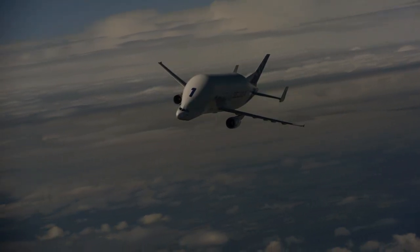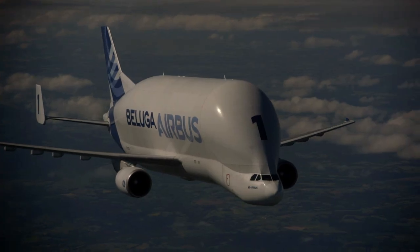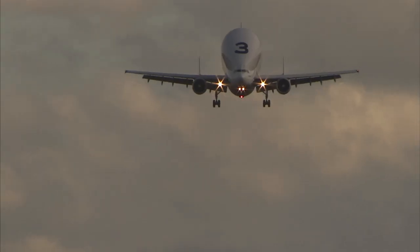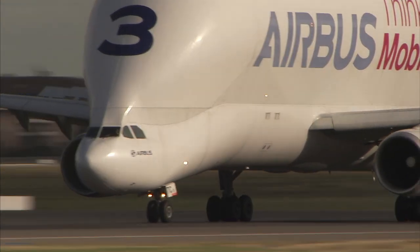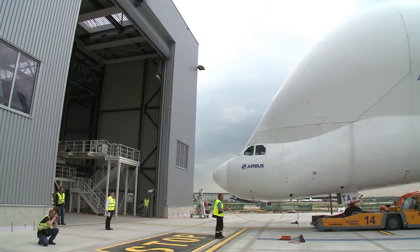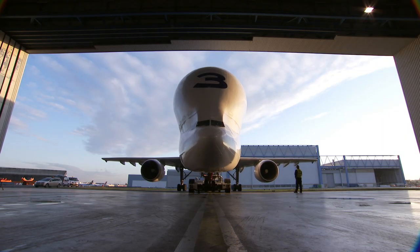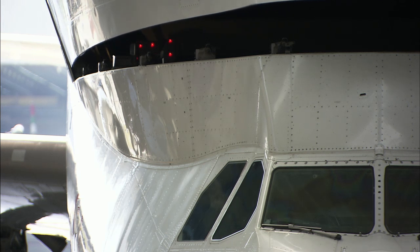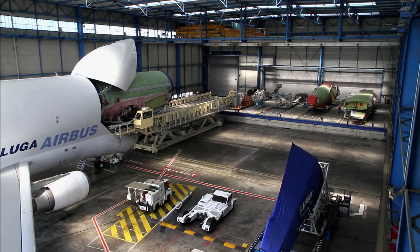The Beluga is a transformed A300, refitted and reshaped to hold and transport huge bulky sections for new Airbus aircraft parts between 11 different factory sites and assembly lines across Europe. The cockpit, moved to the front base of the aircraft, allows cargo to be uploaded from the front. It carries the wings and central and nose fuselage for nearly all the Airbus planes, except the A380 Superjumbo.